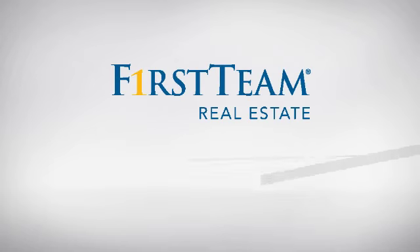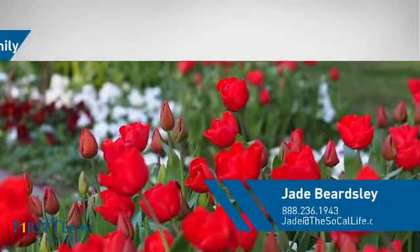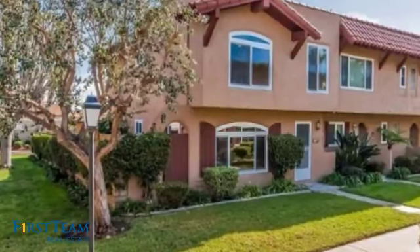At First Team Real Estate, you'll find just the right home for you. This video is brought to you by your real estate agent. This home is a great choice for those looking for comfort, convenience, and the privacy of their own home.